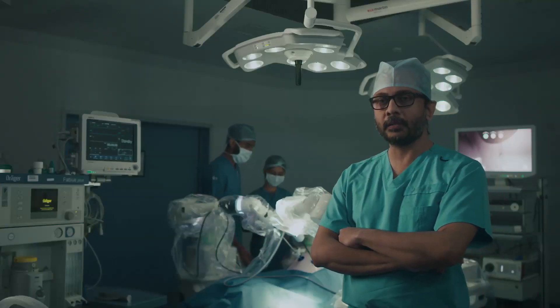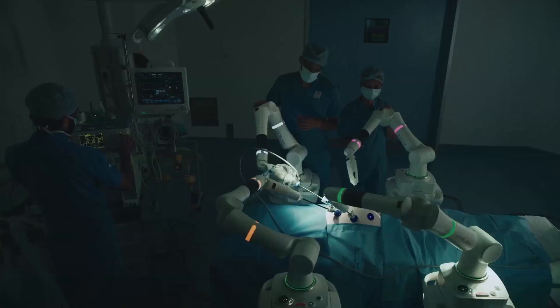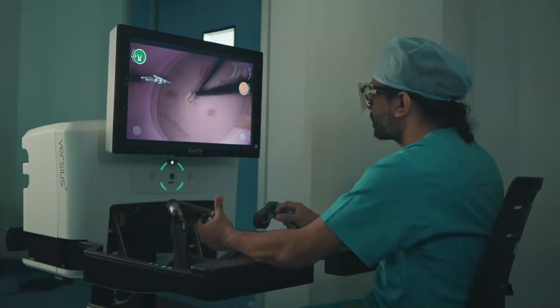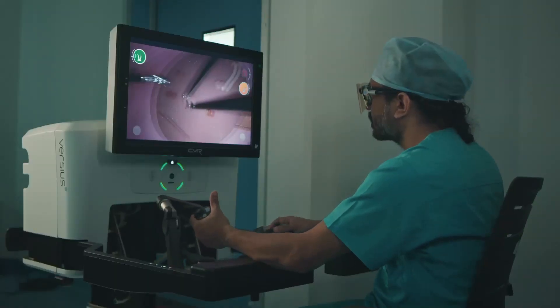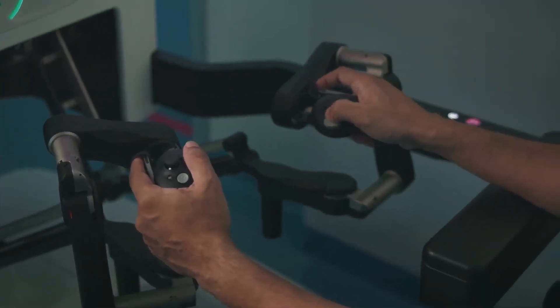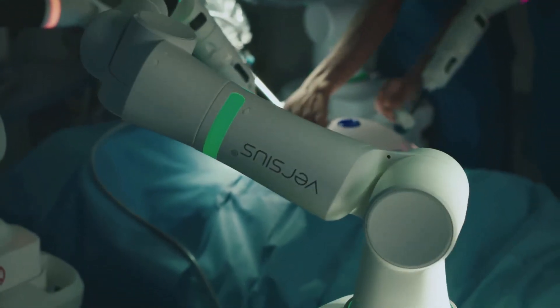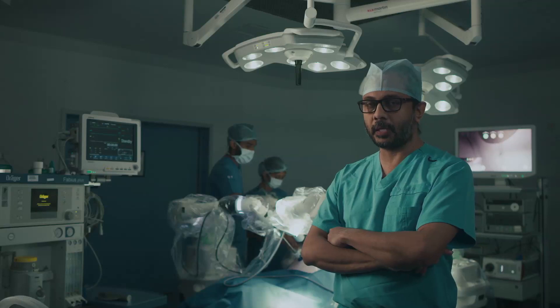Robotic surgery is a minimally invasive surgery where the surgeon performs the surgery by manipulating the arms of the robot. The surgeon sits in the console and gives directions to the robotic arms to carry out procedures in a precise and predictable way. It is also known as the master-slave manipulation system.